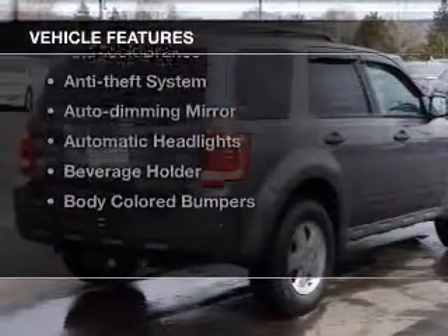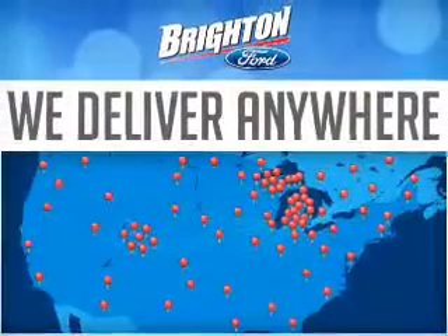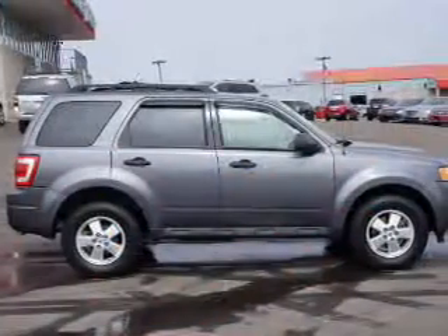Plus, enjoy these notable features that are included in this vehicle: power windows, cruise control, power mirrors, an alarm system, power steering, and air conditioning.